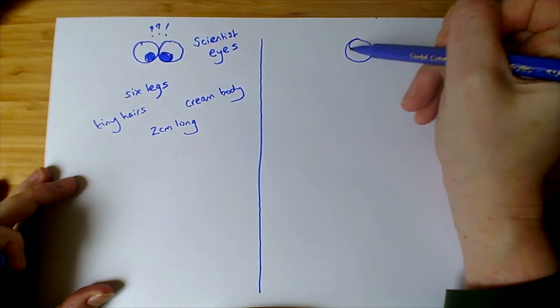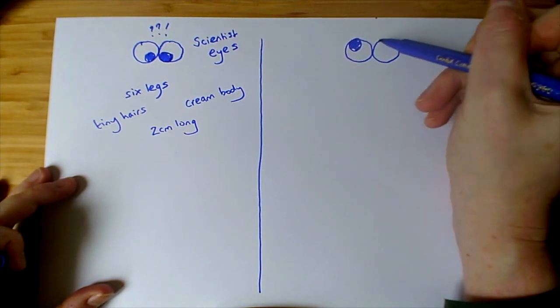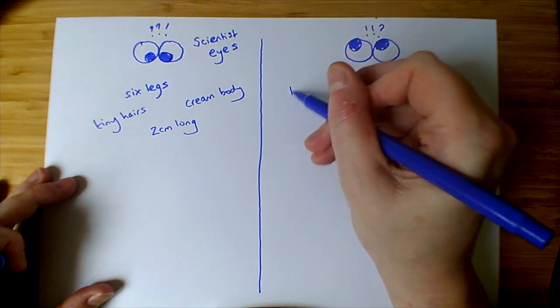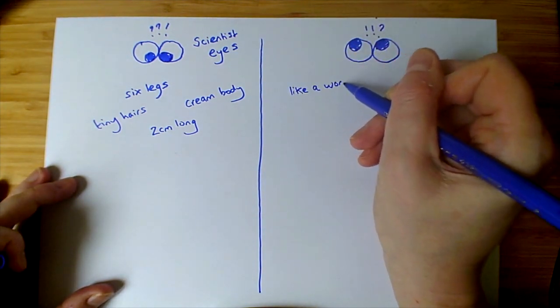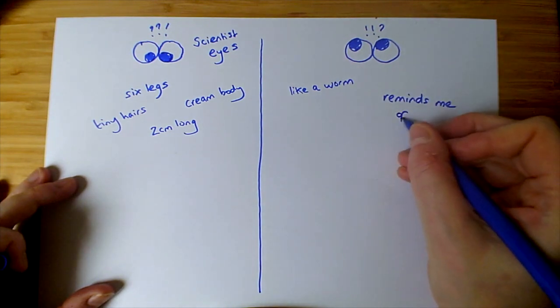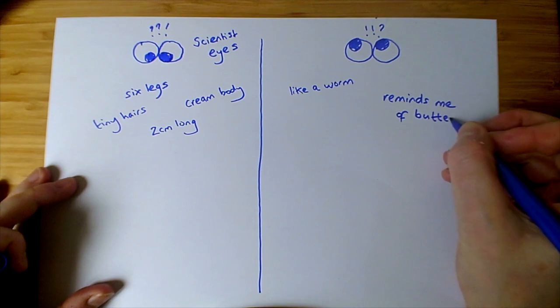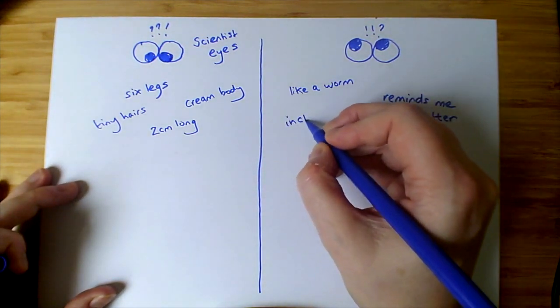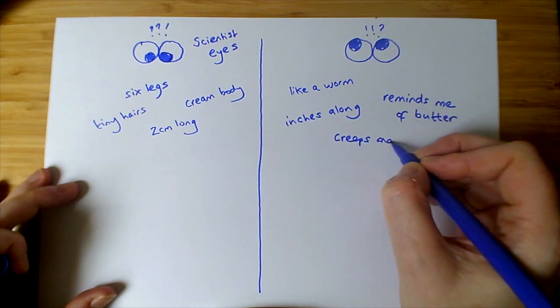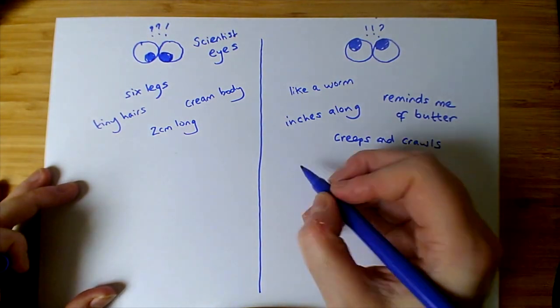Now, on the other side of your piece of paper, I want you to draw a pair of poet's eyes or artist's eyes. Poets and artists are very interested in the sort of feelings and emotions that come into their minds when they're looking at things. So you might think: what do they remind me of? How do they make me feel? What different ways can I describe them to help someone else understand?